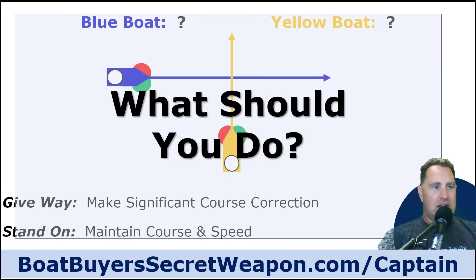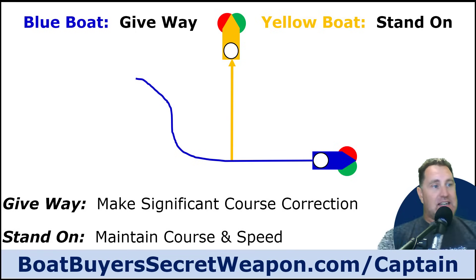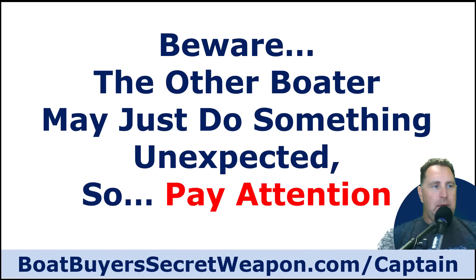You're the yellow boat meeting the blue boat, going about the same speed with a potential collision. In that case, you are the stand-on vessel — continue forward. The blue vessel is the give-way; they need to make a significant move to starboard. With the caveat: beware, some boaters may do something unexpected, so pay attention. It's your responsibility to avoid a collision even if they do the unexpected or the wrong thing.